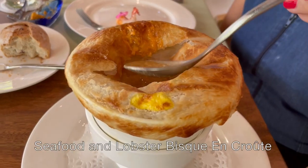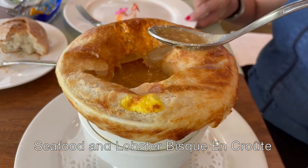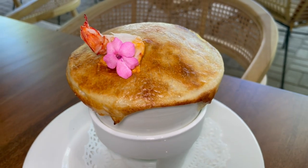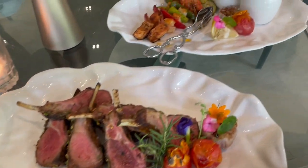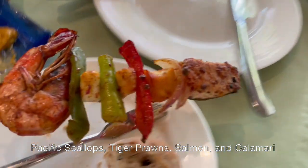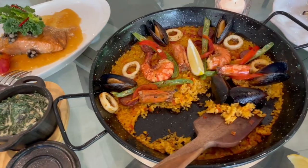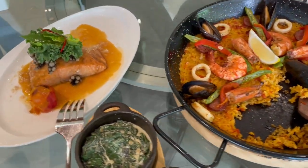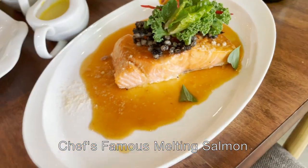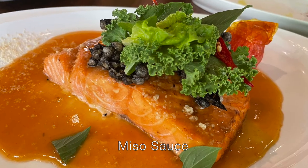For soup, we had lobster and seafood bisque en croûte, which means the soup is served in a pastry crust, with edible flowers — a signature touch of both Farmer's Table next door and My Country House Tagaytay. Something from the grill: bruschette or skewers of Pacific scallops, tiger prawns, salmon, and calamari with veggies in between and two kinds of dip. And for my favorite entree everywhere I travel — salmon. This one's called Chef's Famous Melting Salmon, served Asian style with herb relish and red and white miso sauce.